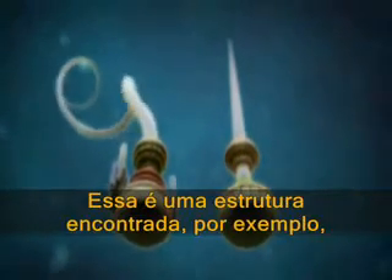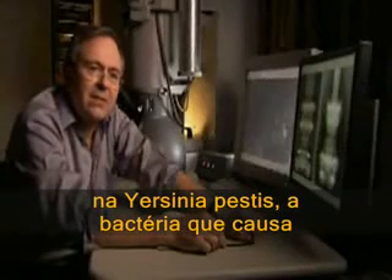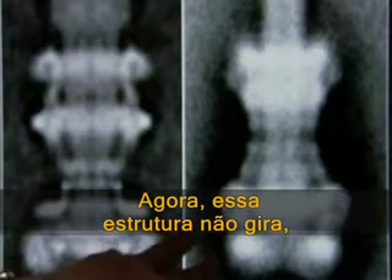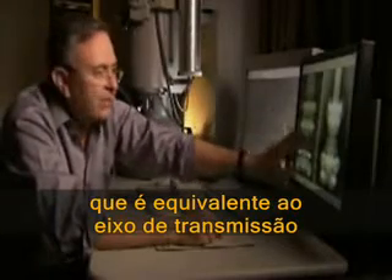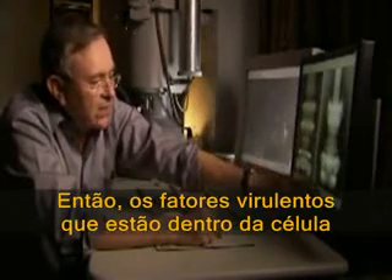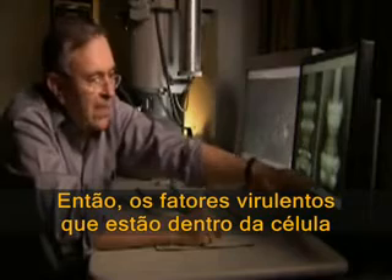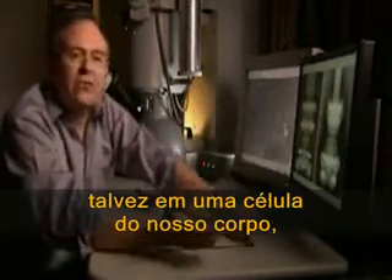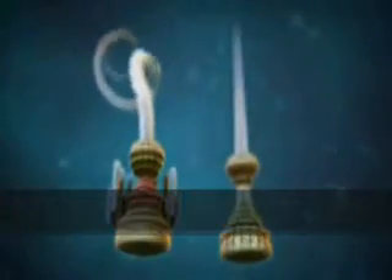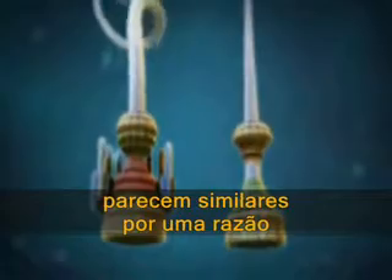This is a structure found, for example, in Yersinia pestis, the bacterium that causes the bubonic plague. And look at the similarities. Now, this structure doesn't rotate, but it still has to extend this structure, which is equivalent to the rod — the drive shaft here — because it needs this little channel. It's sort of like a syringe. So the virulence factors made inside the cell can be exported, pushed up through this long needle, perhaps into a cell in your body, and thereby create misery. And it turns out the two structures look similar for a reason.